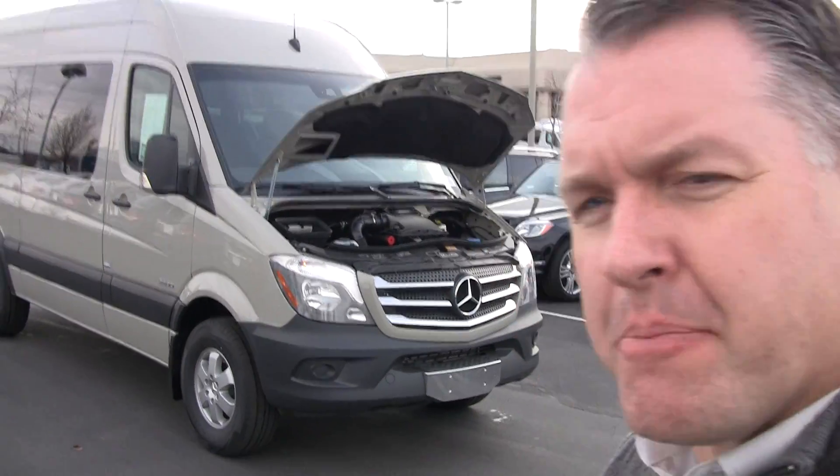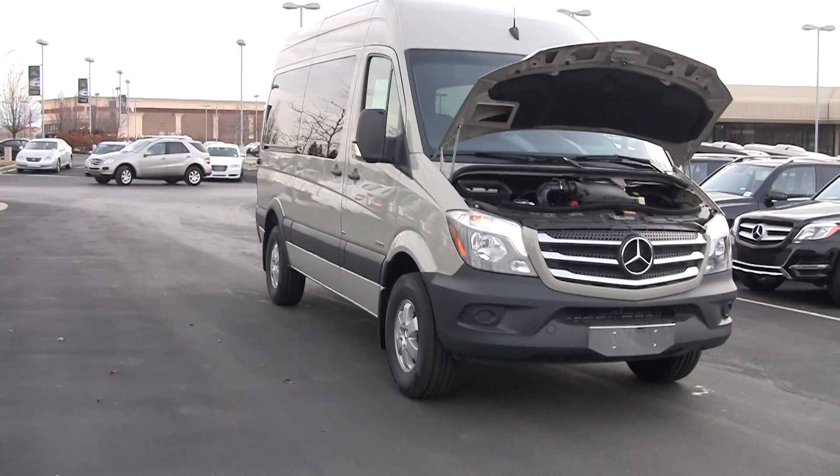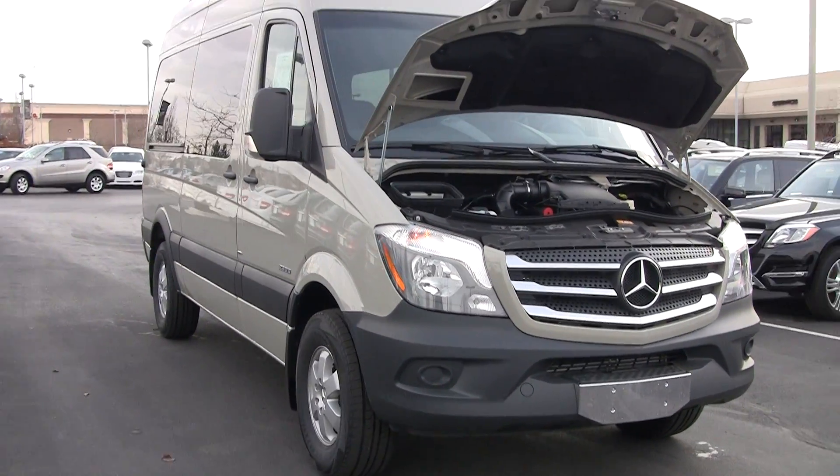Hi, Steve Ward here with Mercedes-Benz Linden. I'm going to show off another great product produced by Mercedes-Benz today. This is the Sprinter — a brand new 2014 Sprinter van. I've got the greatest job in the world being able to show off some of these fantastic products.